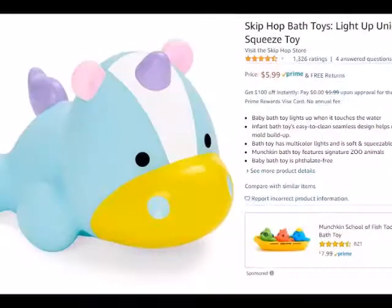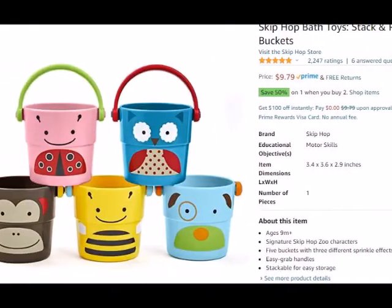Then there are two little bath toys: a Skip Hop light-up unicorn bath toy coming from Amazon, and Skip Hop little pour buckets for the bath. So that is it this year for the stocking stuffers! If you enjoyed this video please give it a thumbs up and subscribe to the channel. Leave any questions or comments down below and I'll talk to you next time.